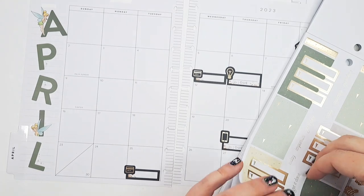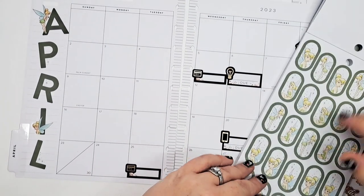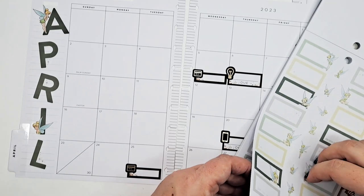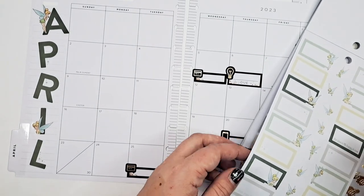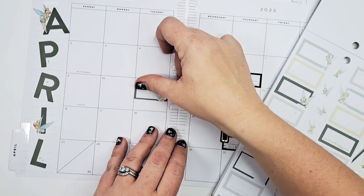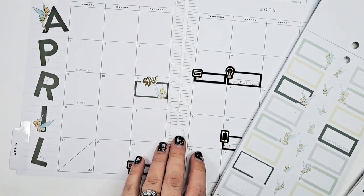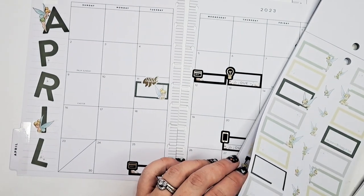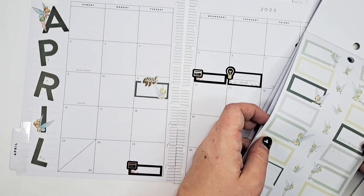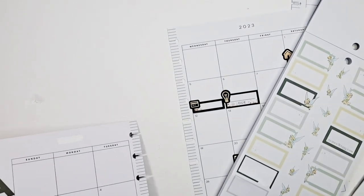I'll do some fun layering. I could put 'April' here too, that would have been cute — that's okay. I'm going to use some of these for appointments. I definitely have one on the 11th, two at the end of the month, and it's going to be a lot on one particular day.